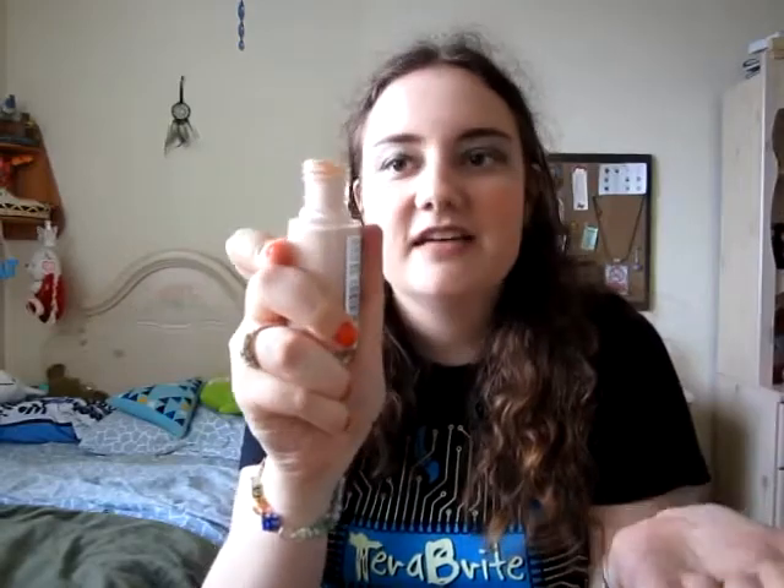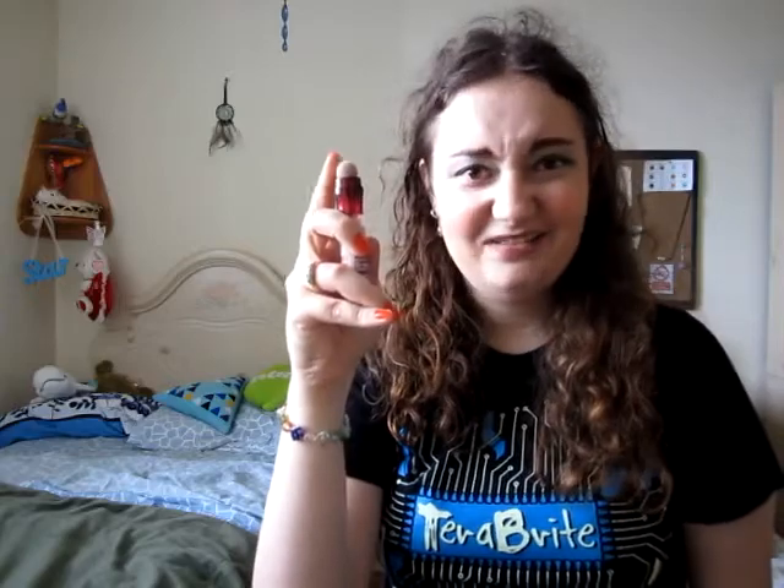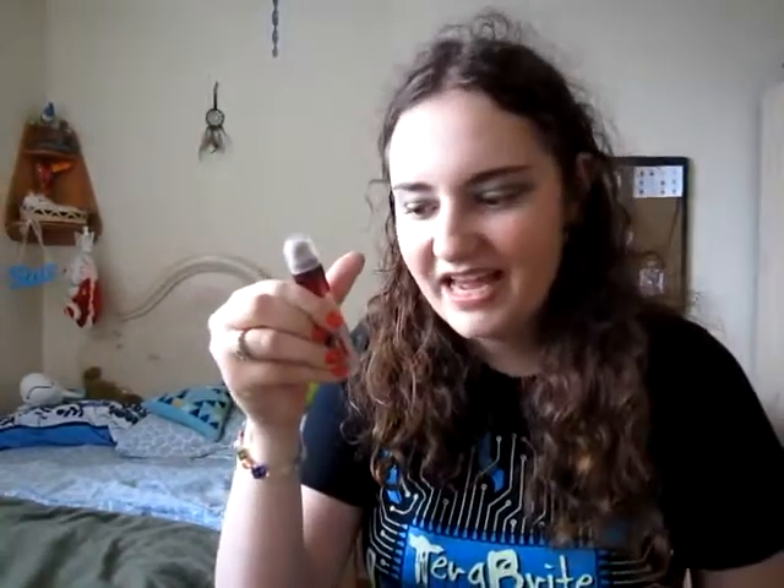Next I have a concealer: the Maybelline Instant Age Rewind Eraser. I'm in the color 10 Fair. The only thing I don't like is the packaging — it has this sponge tip and I don't find those really hygienic. But it is by far the best under-eye concealer I've ever used. It really brightens up and covers dark circles, and it does not settle into fine lines. It contains goji berry and haloxyl.